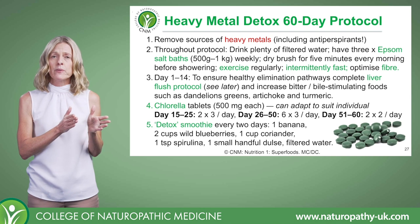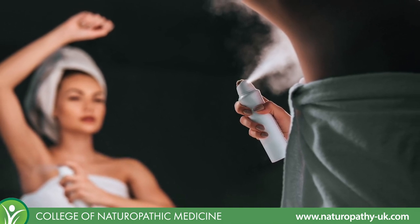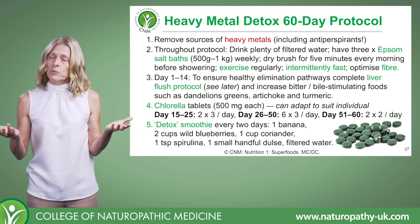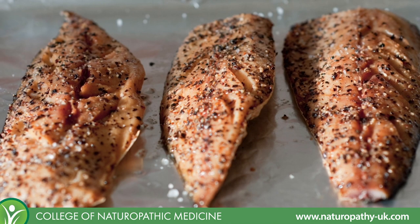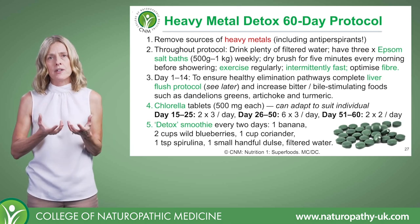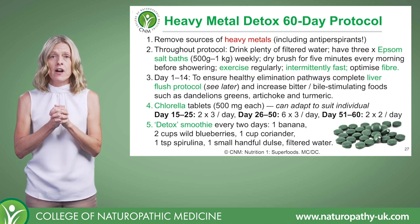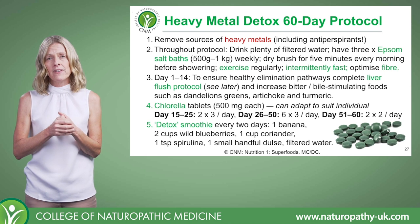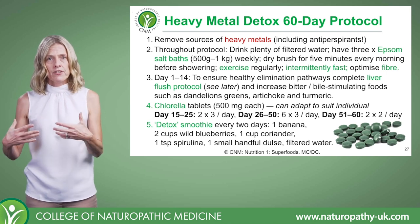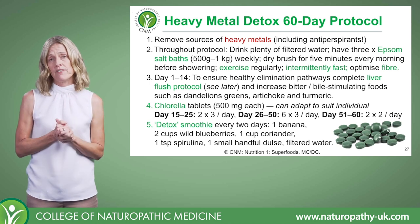Where possible, remove the source of heavy metals. Even deodorants — antiperspirants commonly sold without labelling otherwise contain aluminium, which can be absorbed via the skin. If your client is eating oily fish every day twice a day, that may be too much and they could be accumulating heavy metals. Consider where the fish is sourced from. It might also be the person's work environment — industrial exposure to heavy metals is possible, and while they can't just give up their job, you can help guide them through that process.